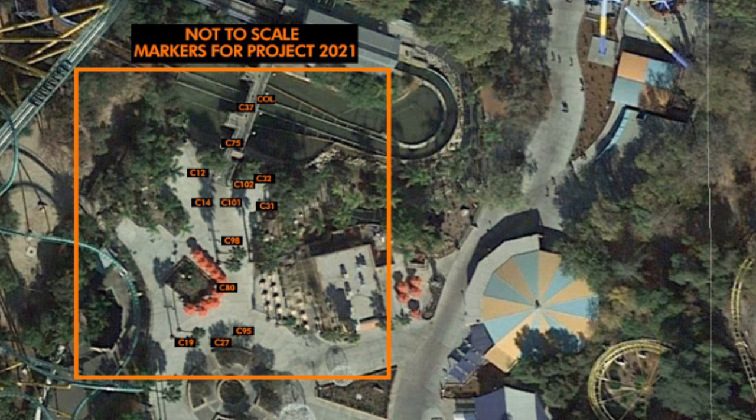Any park can actually purchase this — Marine Land could surprise everyone next year and say they're getting a Raptor as well. It just so happens that Six Flags does clone their coasters sometimes, and this would be a very plausible clone to show up at other Six Flags parks. I think this is going to be a great fit for Magic Mountain — it has four trains, it's impressive, it's going to be an amazing ride.